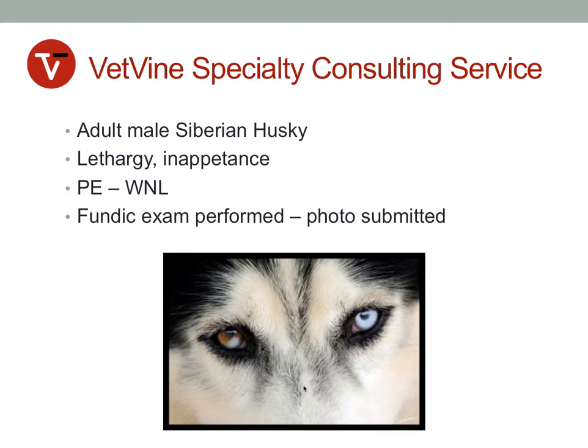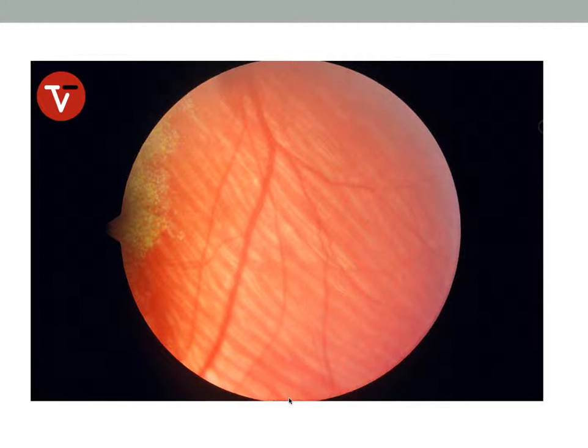This photograph of the patient, seen face-on, demonstrates something typical of the breed, in that this patient has what we call heterochromia iridis, meaning he has iris color that is different from one eye to the other. He has one blue eye and one brown eye mixed with some blue color in the same iris. The service was asked to evaluate this fundus photograph and whether this patient was demonstrating evidence of posterior segment hemorrhage.